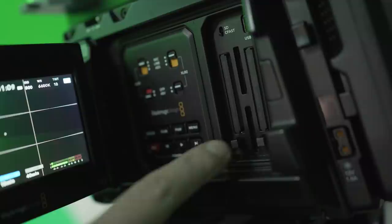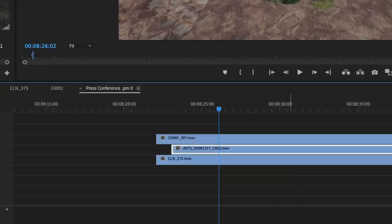We have a guide or comp shot which we record, but we also have the clean Unreal background recorded too, and the clean camera footage.